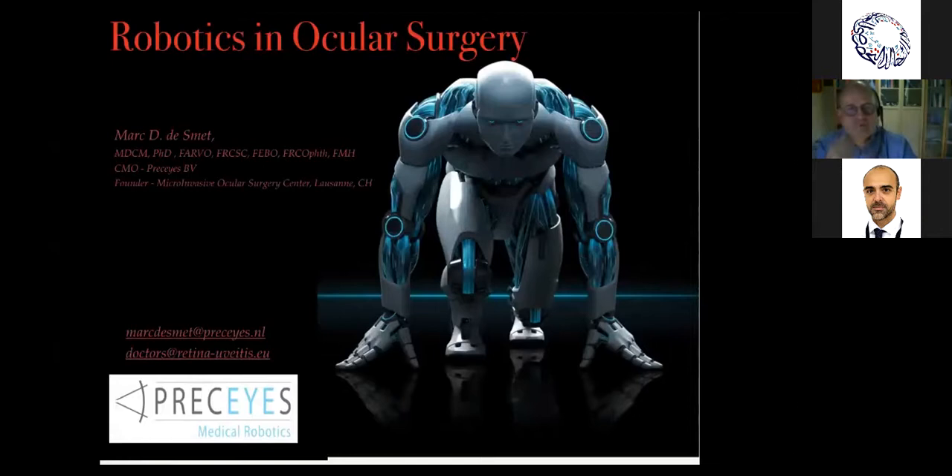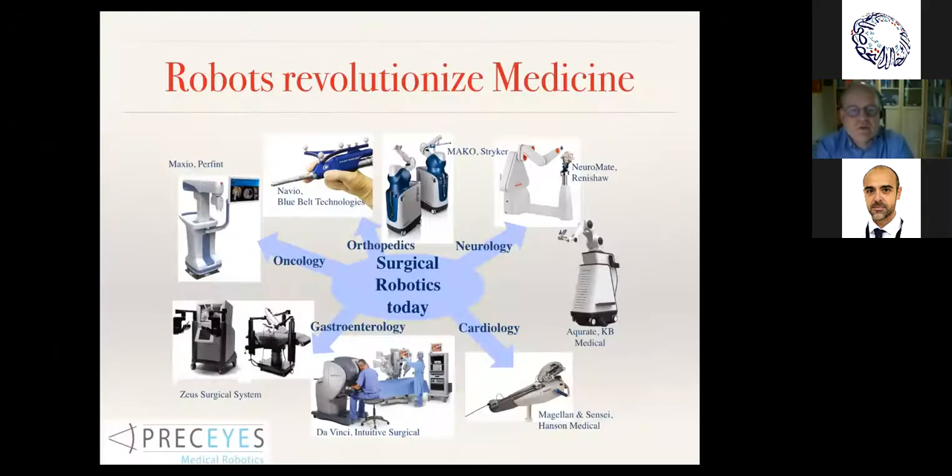We're going to talk about robotics for the coming 45 minutes or so. What I'd like to do is put it a bit into perspective and at the same time introduce the various systems that have been developed for ophthalmology — in particular the system that we've been working on for nearly 14 to 15 years.